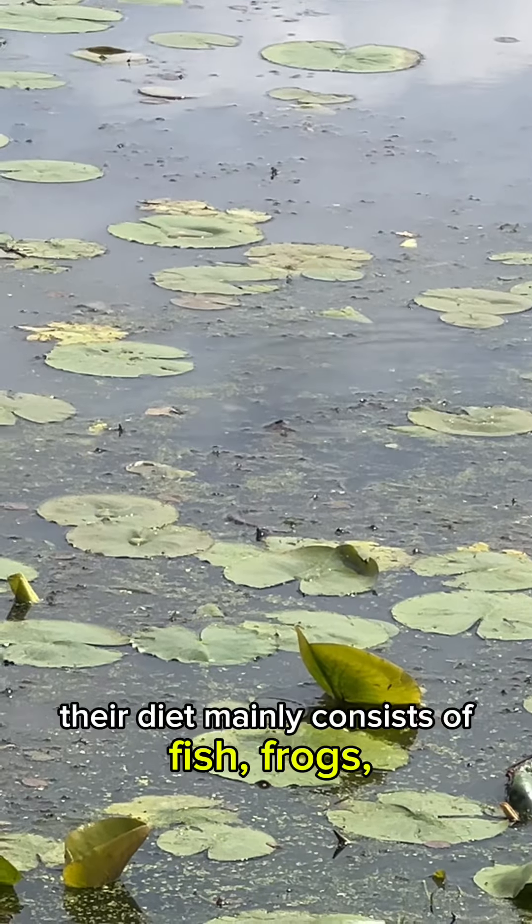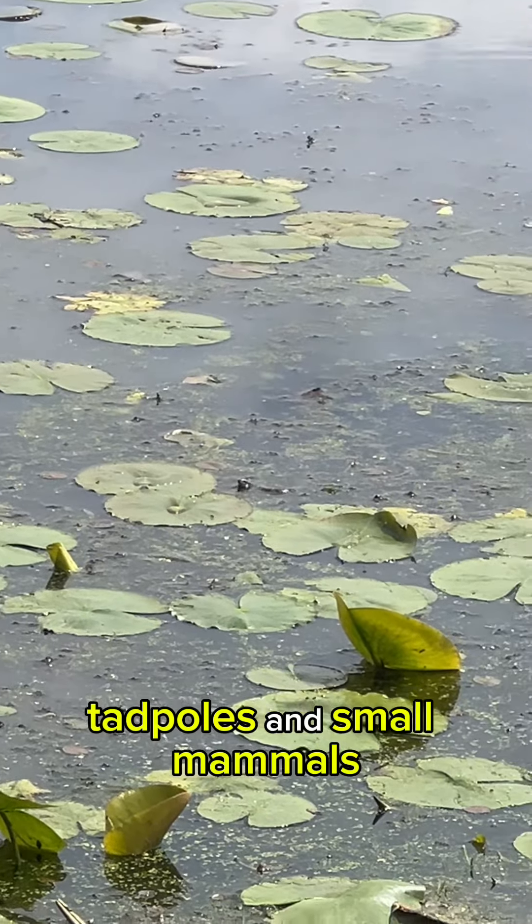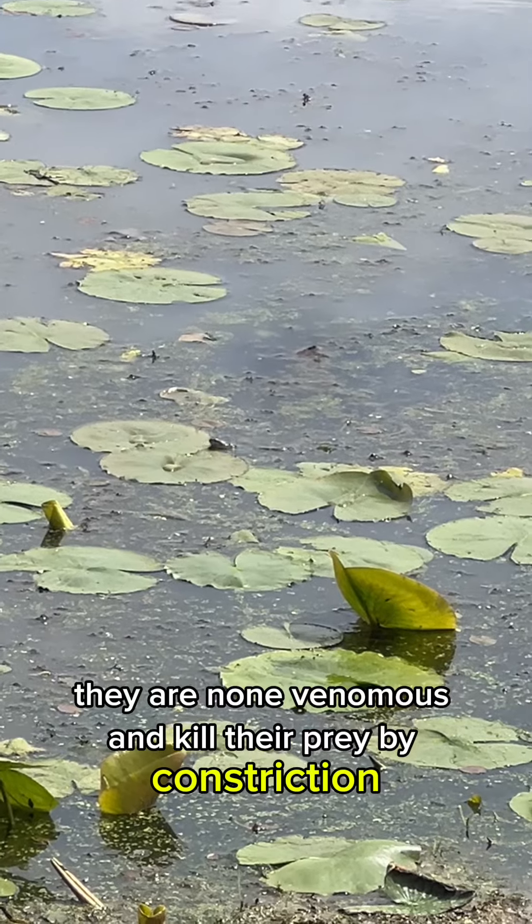Diet: Their diet mainly consists of fish, frogs, tadpoles, and small mammals. They are non-venomous and kill their prey by constriction.